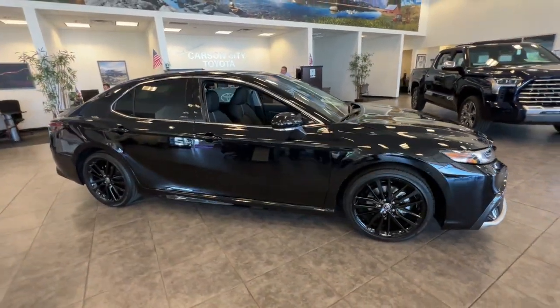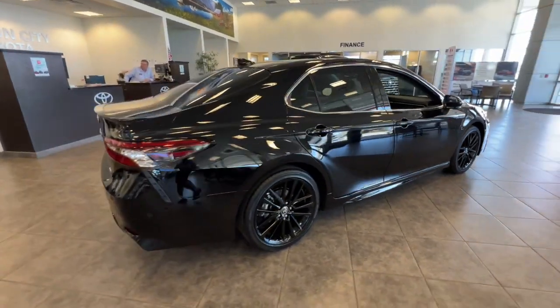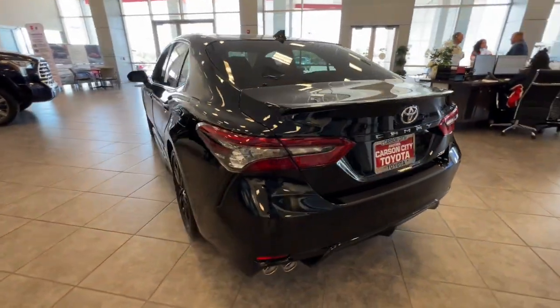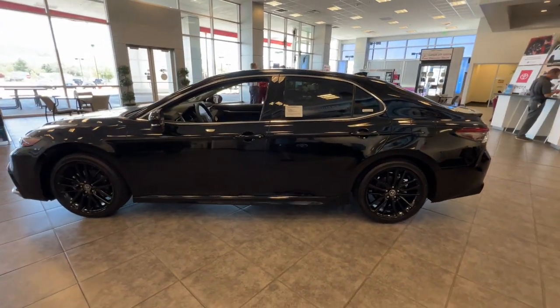Hop into the 2023 Toyota Camry. At the end of the day, it should be about what your car can do for you, not the other way around. This elegant and efficient Toyota Camry puts you and your passengers at the center. The following are some of this vehicle's highlighted options.